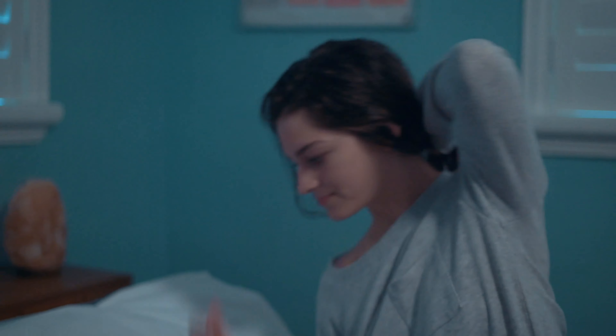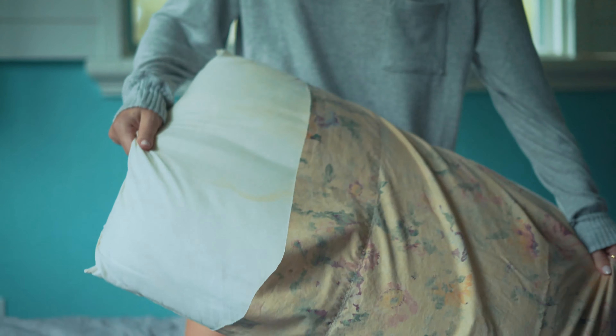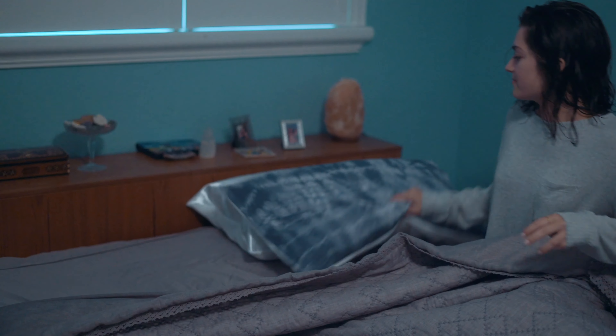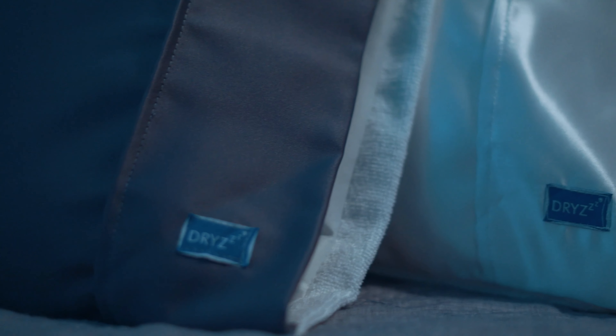The waterproof liner ensures your pillow stays dry and is safe from stains, mold, and mildew. Replace your regular pillowcase with the Dryzee's pillowcase. Keep it on your bed and simply flip it to the side you need. Dryzee's pillowcases are machine washable and dryer safe.